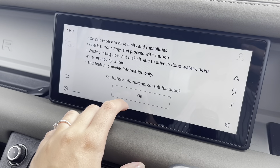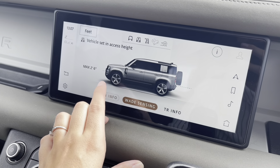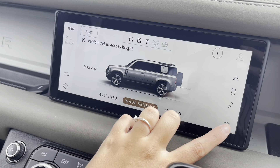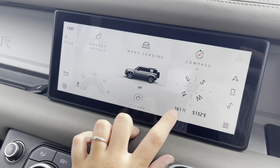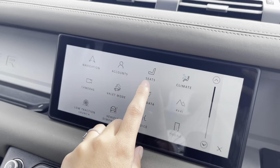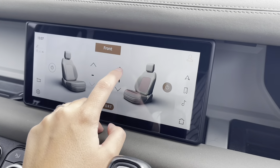As well as wade sensing, which allows you to travel through water — the car will alert you if the water gets too deep to the point where it may damage your car. You also have a compass, making this ideal if you were going off-roading, along with the wade sensing and 4x4 mode.